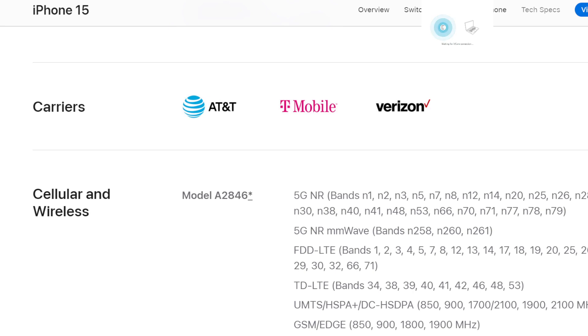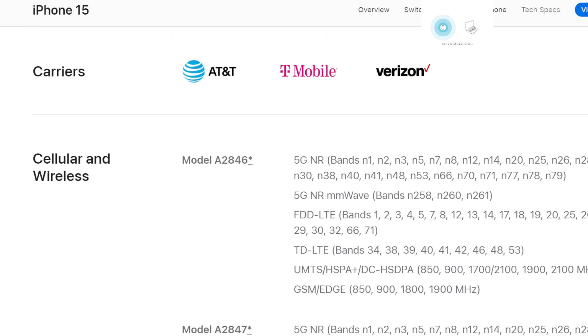We've got three carriers named at the top, no mention of DISH, but trust me, this phone will be supported by DISH — I'll cover that. We'll cover all four carriers: AT&T, T-Mobile, Verizon, and DISH. Starting with AT&T, it looks like all four models of the phones are the same for cellular and Wi-Fi. All things LTE and 5G are there, including N14 for FirstNet, N30 for the NR transition, and N29. The rest is all pretty standard — nothing new there.